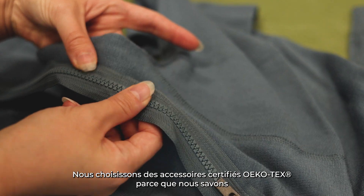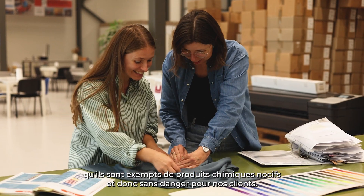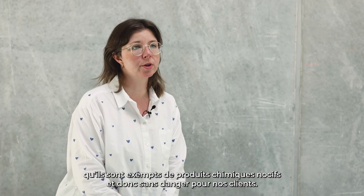We work with Ecotec certified trims because we know that they are free from harmful chemicals and therefore completely safe for our customers.